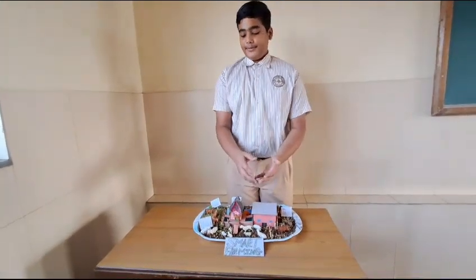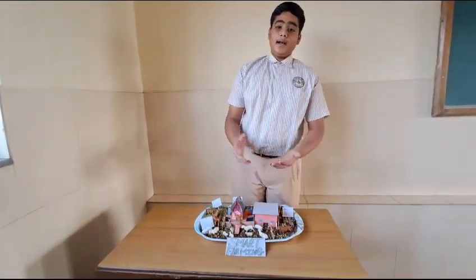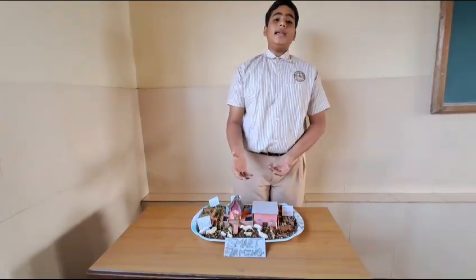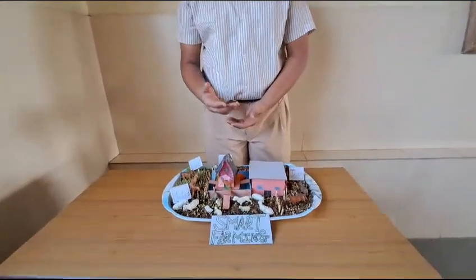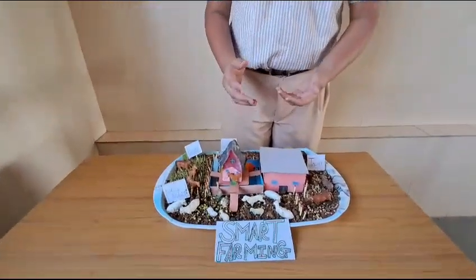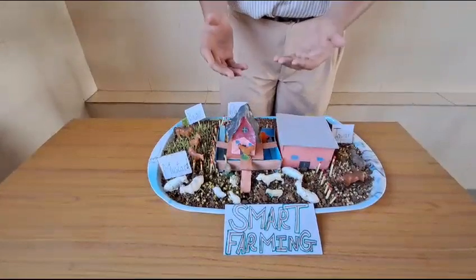First, the farmer buys a land. He makes a pond inside the land. Above the pond he makes a hen cage. But the hen cage floor is not made out of a wooden base — it is made out of bars and chains.